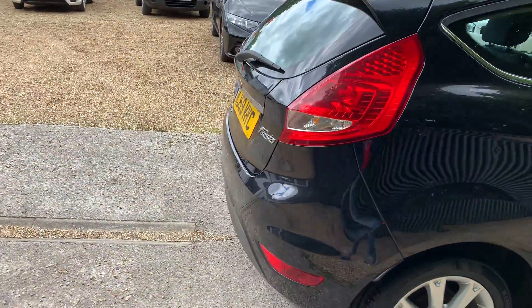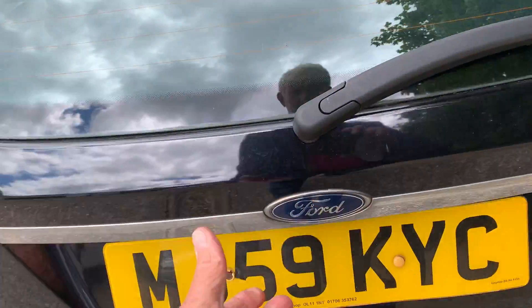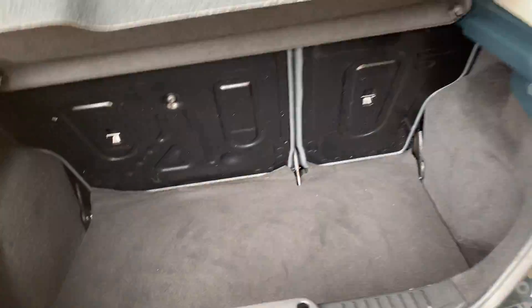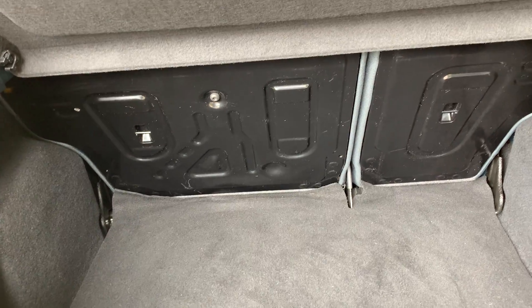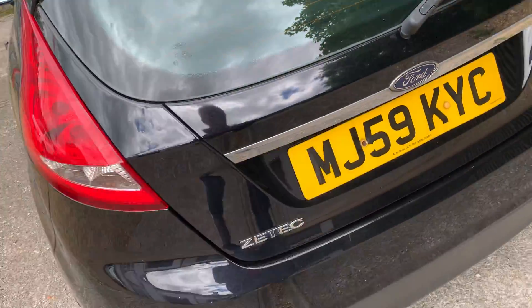There are two keys and a full set of manuals with the car. Taking you around to show you in the boot — you can see you've got a 30/70 split on the back, so you can split the seats as they fold down.